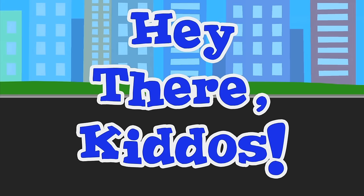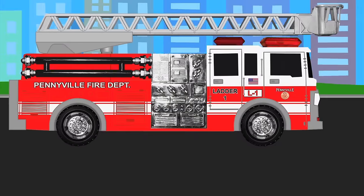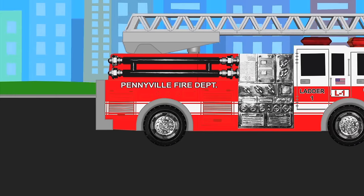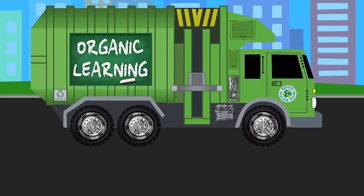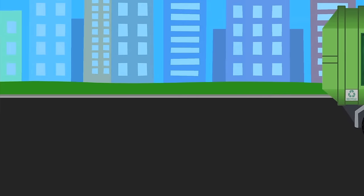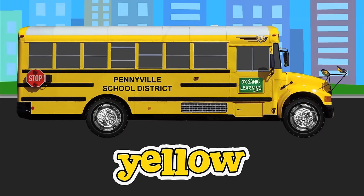Hey there kiddos. Let's learn colors with street vehicles. Say the colors with me. A red fire truck. A green garbage truck. A yellow school bus. Are you saying the colors with me?